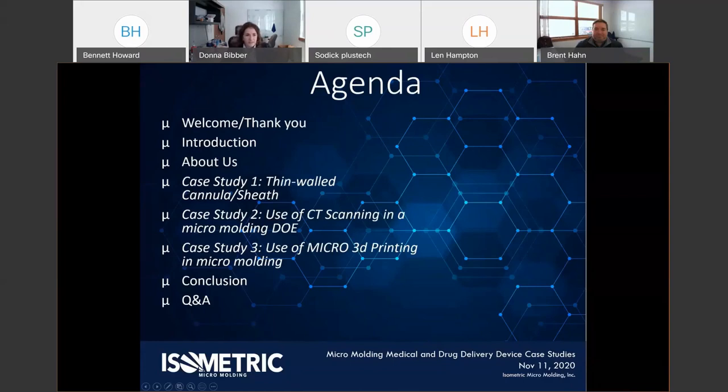Our agenda is a brief introduction, a little about Isometric, then we dive into three case studies: first, thin-walled cannulas and sheaths; second, the use of CT scanning in a micro-molding design of experiment; and third, the use of micro 3D printing in micro molding. We'll conclude with Q&A, and I'll leave enough time for that.